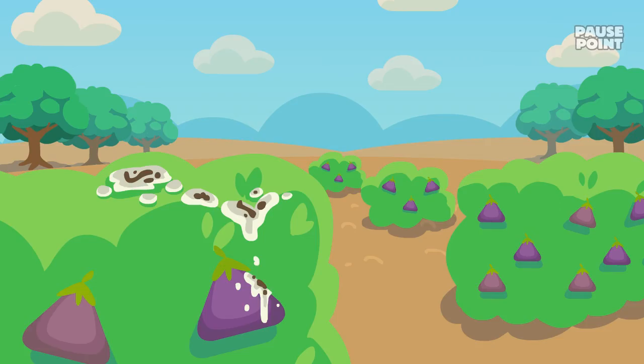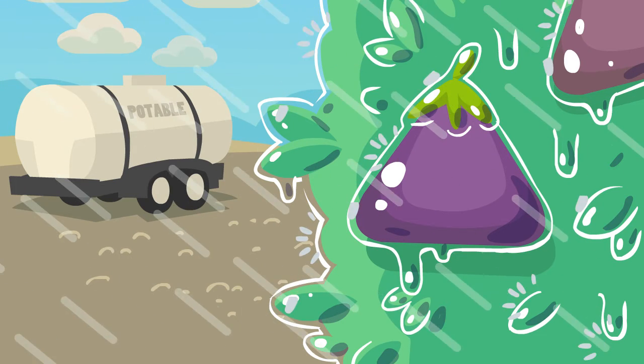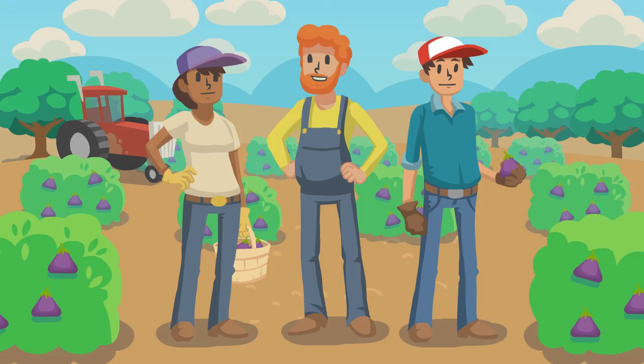and don't pick produce that has been visibly contaminated by animals. When irrigating, spraying water for frost control or spraying pesticide, use a clean water source. Provide restroom and hand washing stations for your employees. And clean all equipment regularly. The field is the first line of defense. What you do here impacts the health and safety of consumers.